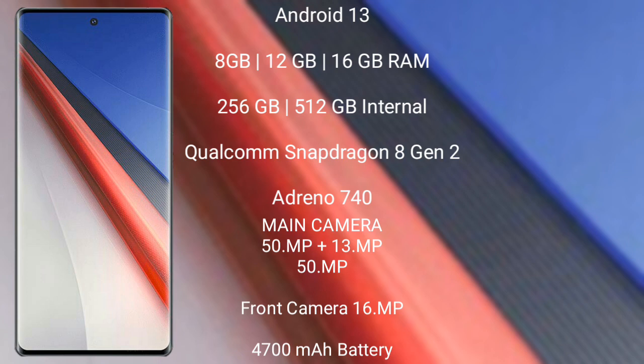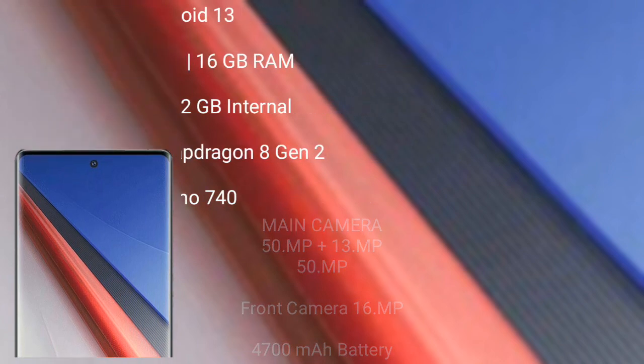The Vivo iQOO 11 Pro rear triple camera setup is 50MP plus 13MP plus 50MP, and the front camera is 16MP. It has a 4700mAh battery with 200-watt fast charging support.